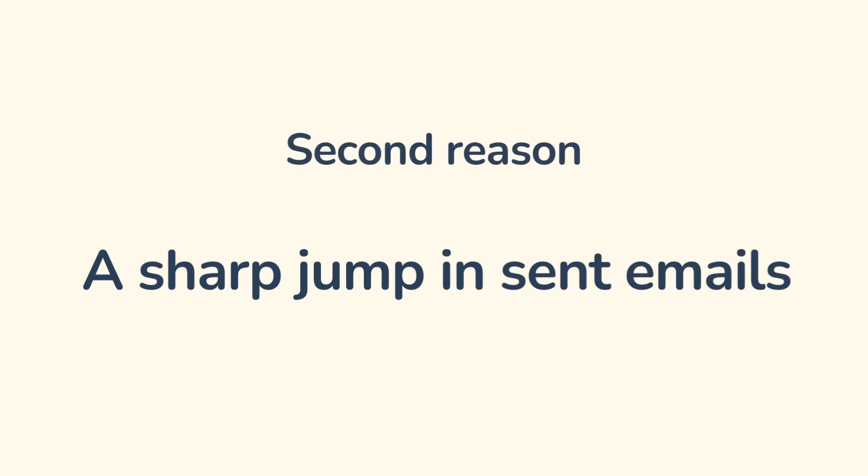Reason number two: a sharp jump in send volume. If your domain is not warmed up and you decide to quickly increase the number of recipients, your emails end up in spam. The domain needs to be warmed up — use our tool, Wormy Warming, for this.